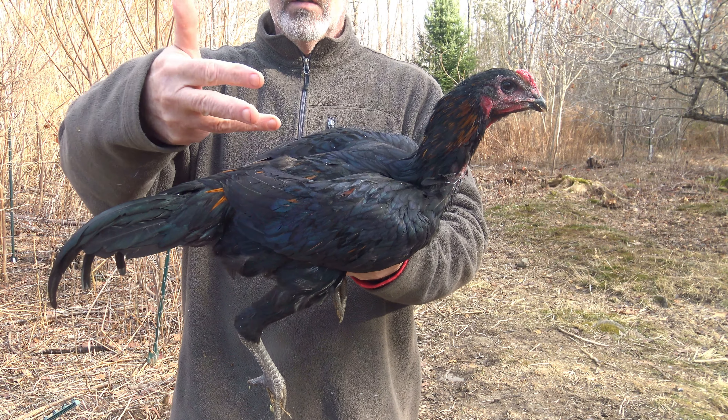If somebody wants a hawk-proof or hawk-resistant rooster, this is a four and a half month old bird. They don't reach full maturity until they're about 20 months old. The dad weighs about 11 to 12 pounds, and I'm guessing this one is well over 10 pounds already. Nice bird.